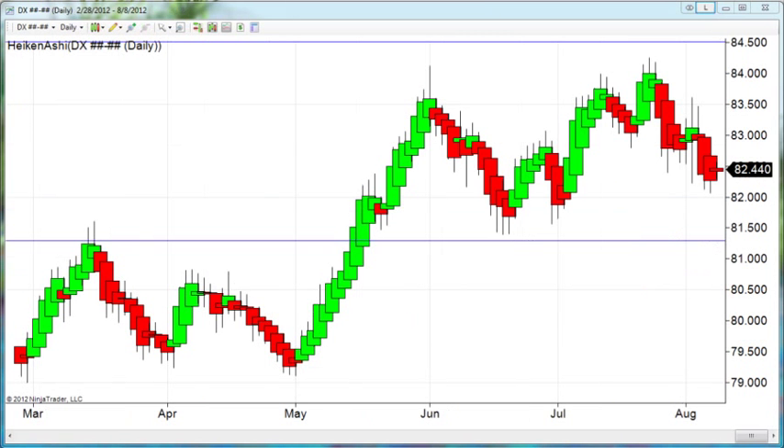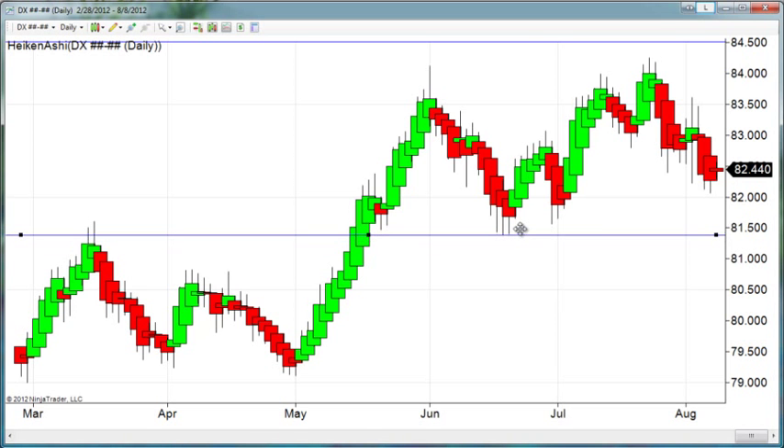All I have done is converted our weekly chart into a daily chart to give us a little bit more information, and I can move this horizontal line up a little bit. But as you can see, the area of about 81.40 to 81.30 is an area that many analysts are looking at as a critical area of support, whether or not it holds. The other area, of course, is these recent lows here at around 81.62.